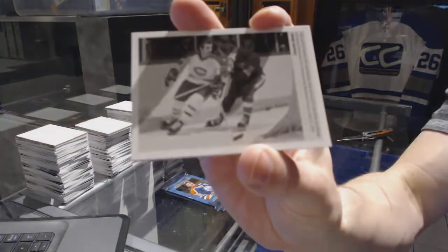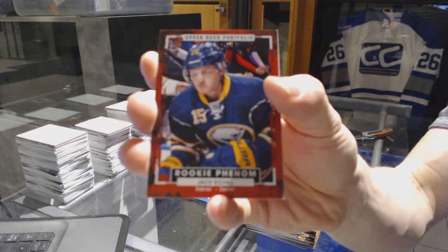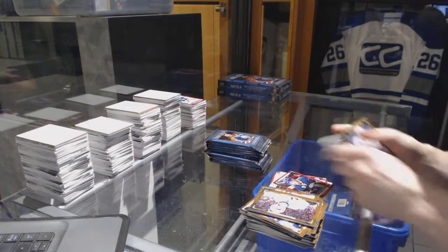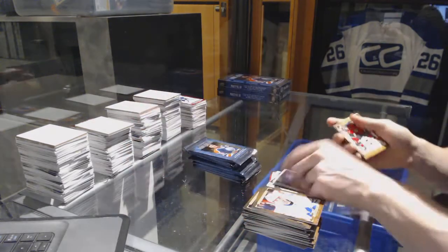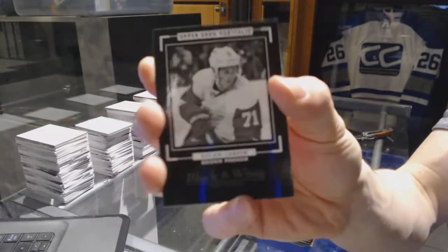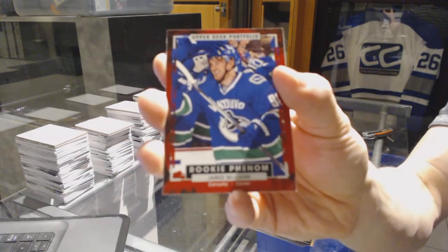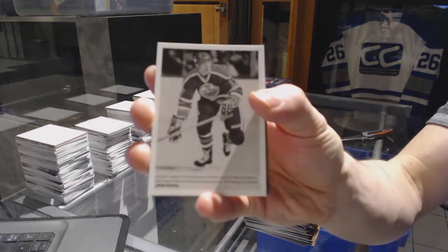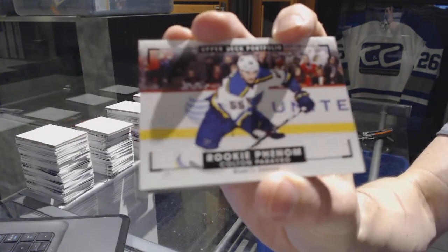Wire photo for the Montreal Canadiens Guy Lafleur, rookie for the Buffalo Sabres Jack Eichel, wire photo for the Anaheim Ducks Shea Theodore, rookie for the Edmonton Oilers Jujhar Khaira, rookie black and white art card for the Detroit Red Wings Dylan Larkin, rookie for the Vancouver Canucks Jared McCann, wire photo for the Edmonton Oilers Jaromir Jagr, rookie color art for the St. Louis Blues Colton Parayko.